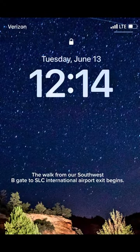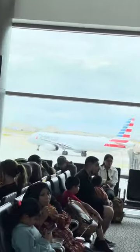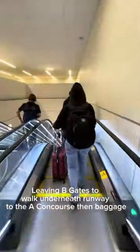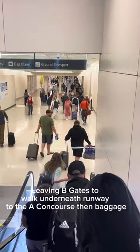The walk starts at 12:14. Here's a picture of what's going on — we have the B concourse with the B gates and we have the A concourse with the A gates. Southwest lands at the B concourse and then you have to walk underneath the runway to the A concourse to the street. It's a long walk. So we're now going from the B concourse, where Southwest lands, down the escalator and walking underneath the runway until we get to the A concourse.